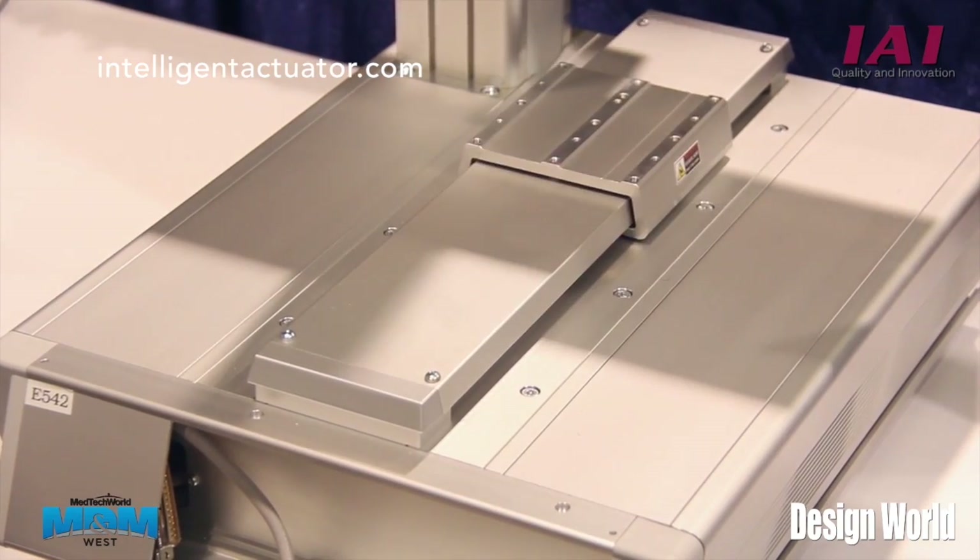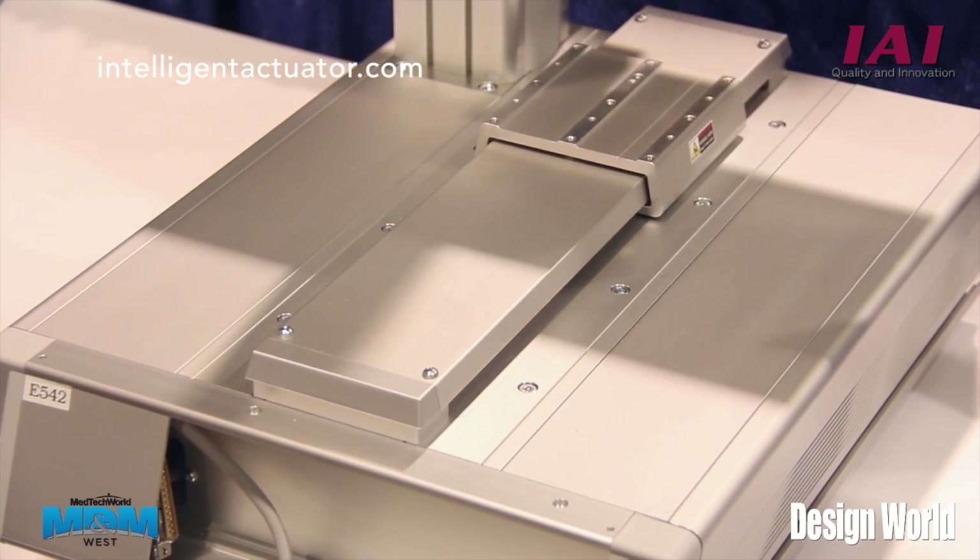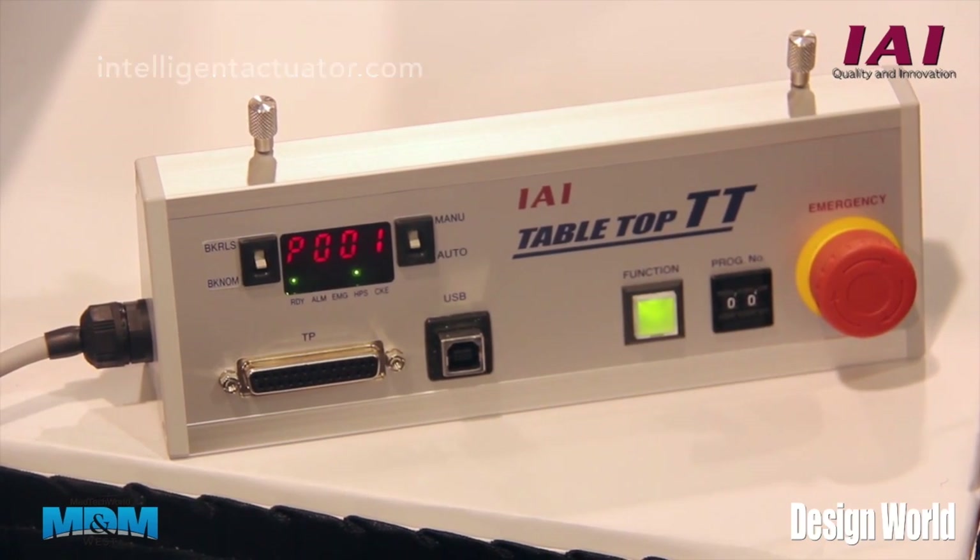Based on steppers, what it has allowed us to do is double our payload and double our speed compared to the previous series.